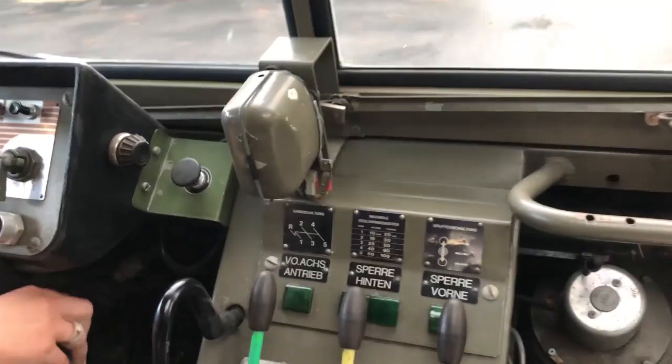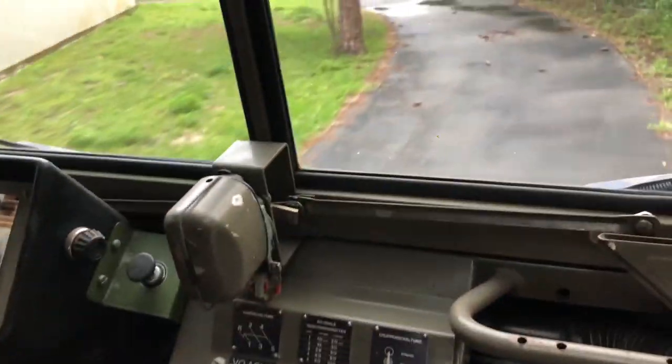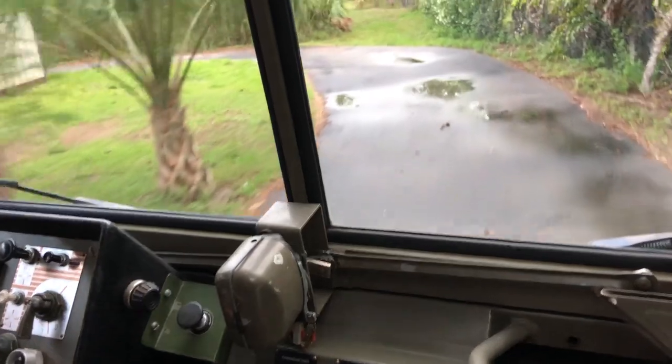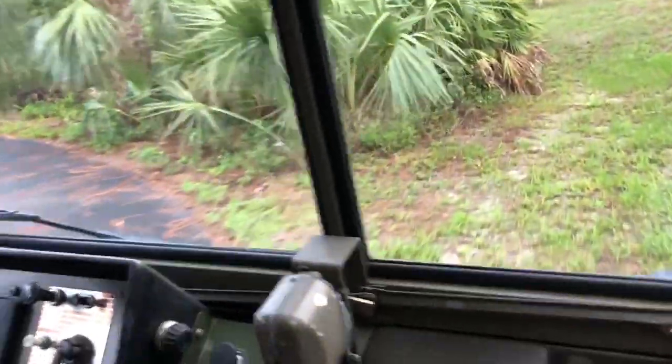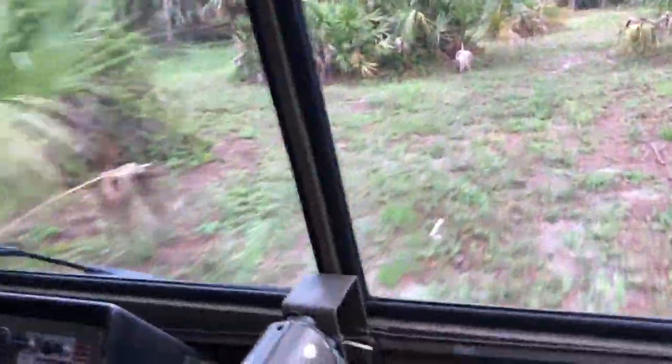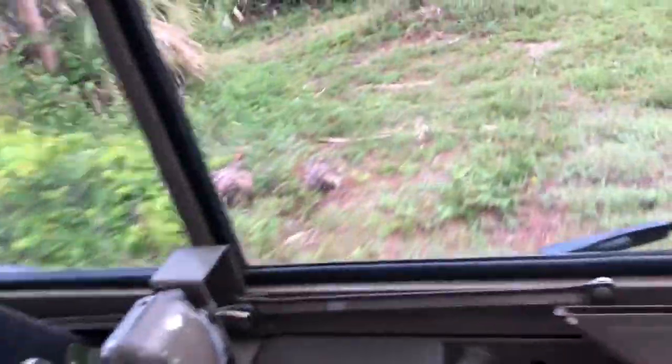I'm going to shift one time. There we go. It is loud as well, so I apologize — but I'm sure you can understand why it's so loud. I don't want to scratch the baby up, so I'm going to be careful about the locations in which I bring the truck.